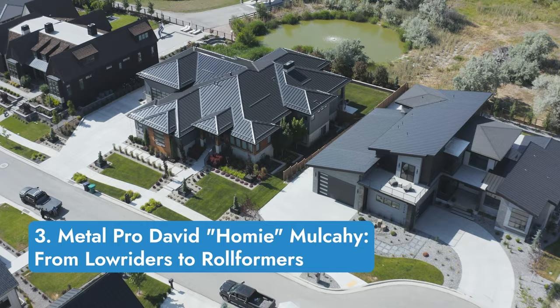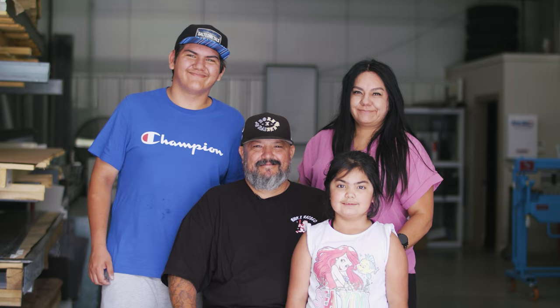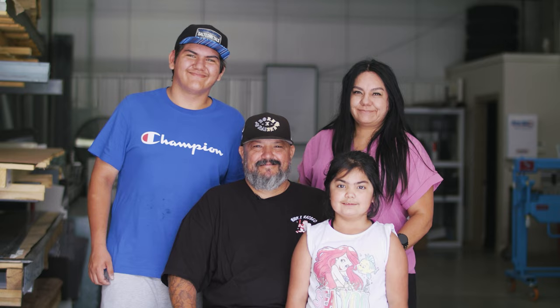Number three is another Metal Pro series. This one is all about industry legend David Homie Mulcahy of Salted Metals in Salt Lake City, Utah. He tells his inspiring story of getting out of dangerous circumstances in East LA and making a name for himself and his family in the metal roofing industry.